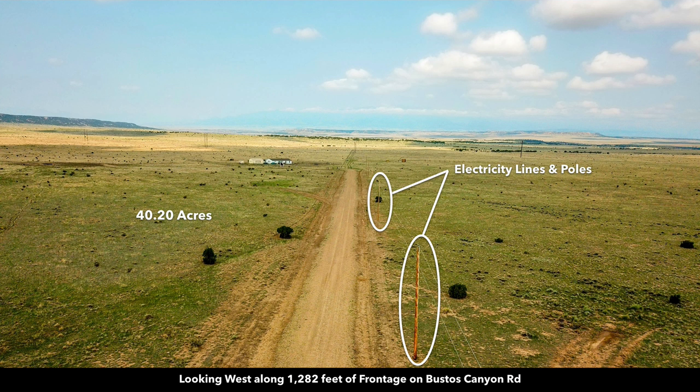This is a neighbor just to the west. You can see they have a main home, detached garage, and workshop. There are electricity lines and poles already in place along the road, along with underground telephone and internet lines. It's hard to see with the cloud cover in this image, but you have amazing unobstructed views of Greenhorn Mountain and the San Isabel National Forest.